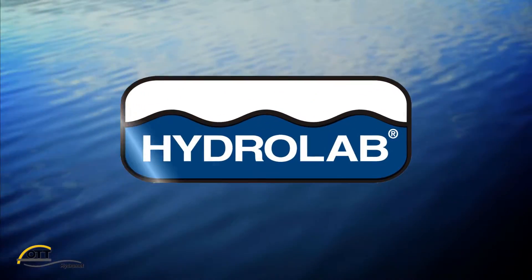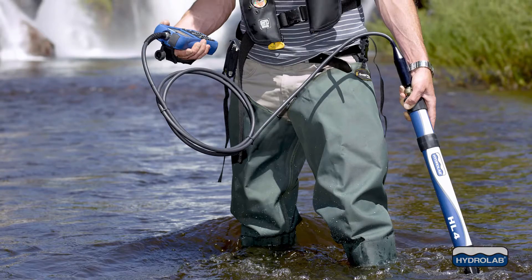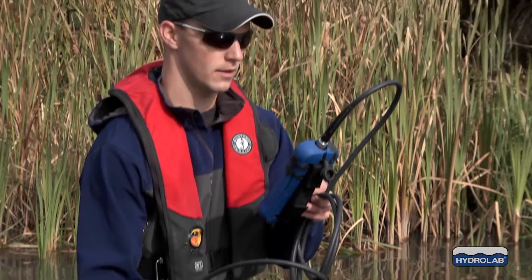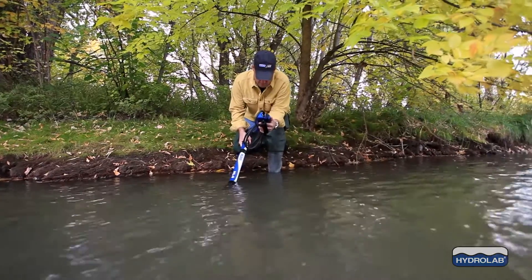The HydroLab was the industry's first multi-parameter water quality sonde. HydroLab multi-parameter sondes allow the flexibility to choose from a full suite of popular water quality sensors required for in situ water quality monitoring, including temperature, conductivity, dissolved oxygen, turbidity, and more.